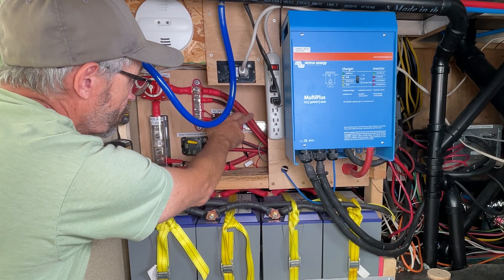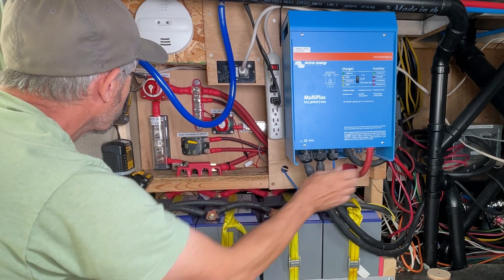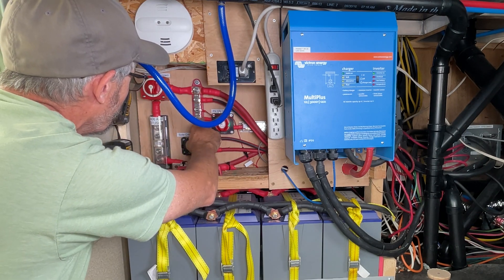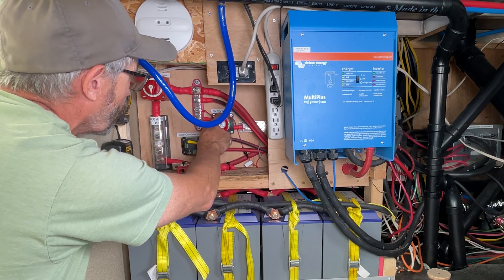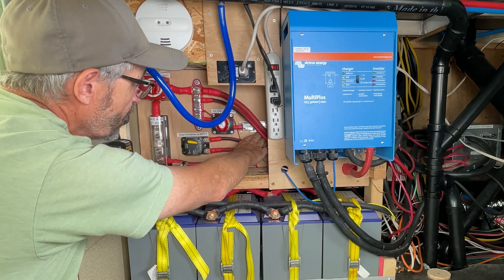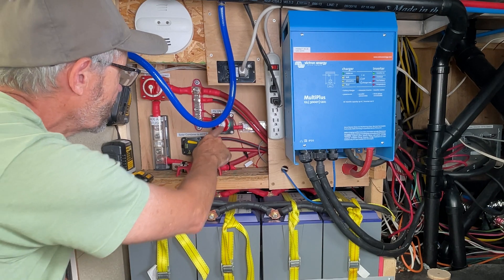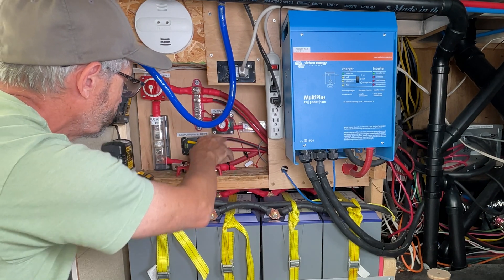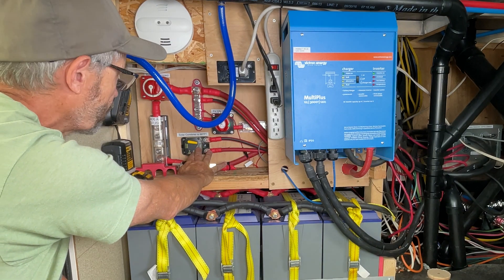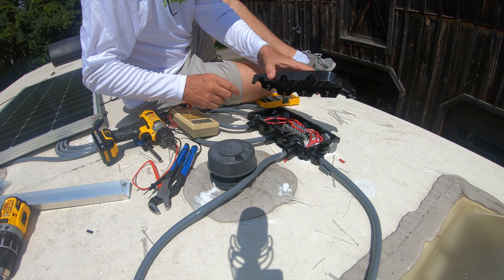The bus bar connects to the inverter for positive power, and this is the positive power coming in from my solar controller. And this is the 12-volt power going out to my fuse panel of the RV. I also have a 150-amp catastrophic fuse between the fuse panel and here, and a shutoff switch.